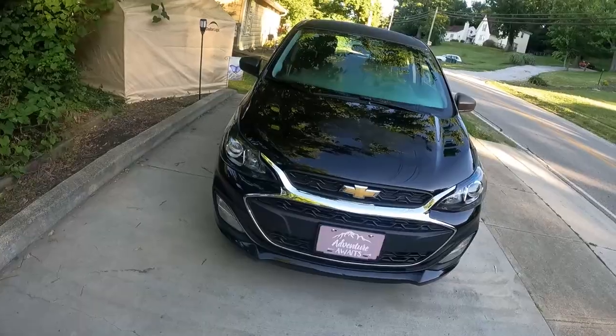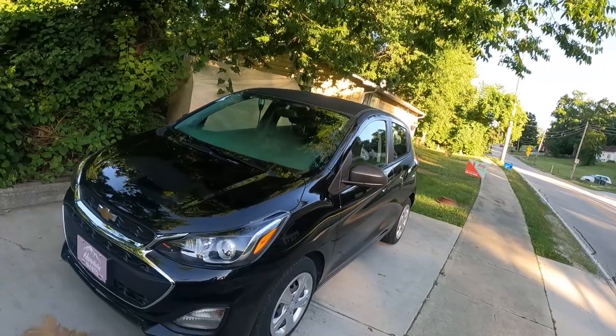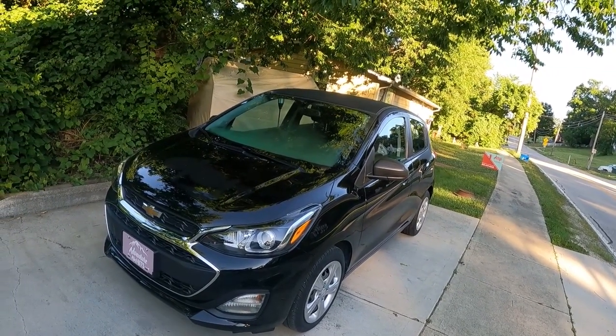I bought my little Spark car in 2020 right before the pandemic. For those of you that follow me, you know how much I love my little Spark car — I named it Little Sparky. It almost has 25,000 miles on it, and no, this video is not the 25,000-mile review. There were a few things that are a problem with Little Sparky — the first being that it's black and it's a small car. With that being said, I'm giving Little Sparky an upgrade.